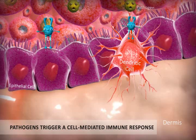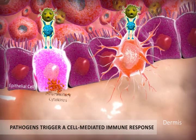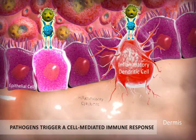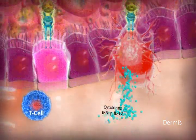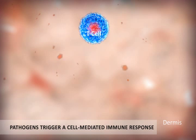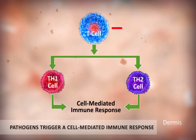Once the pathogen breaks the skin barrier, it is immediately detected by toll-like receptors on epithelial cells and on dendritic cells. The toxic chemical signal from the pathogen upregulates the production of pro-inflammatory cytokines, which trigger inflammation. The inflamed dendritic cell activates TH1 and TH17 cells, resulting in cell-mediated immune response.